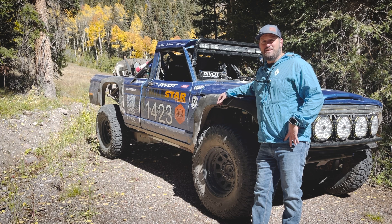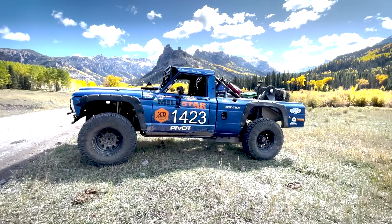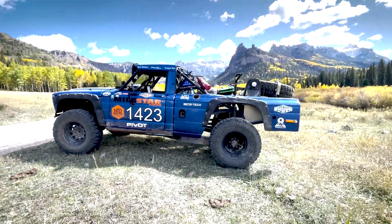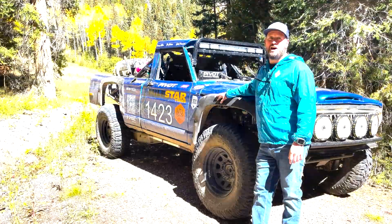We're doing some shakedown and system checks before the Baja 1000 that's happening next month. 1,200 miles of grueling racing — Honcho will be competing in the Sportsman Unlimited class.